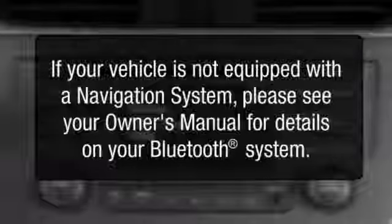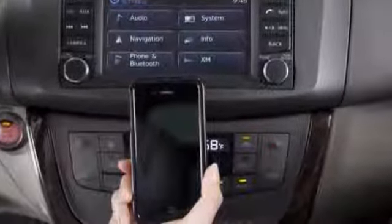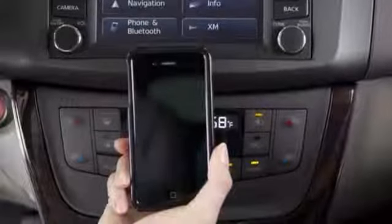Text messaging, if so equipped. If your vehicle is not equipped with a navigation system, please see your owner's manual for details on your Bluetooth system. You can send and receive text messages through the vehicle interface using a compatible device. For more information, please refer to your manufacturer's owner's manual.